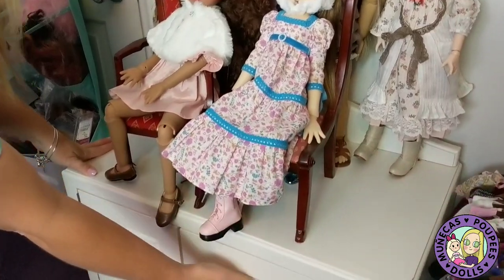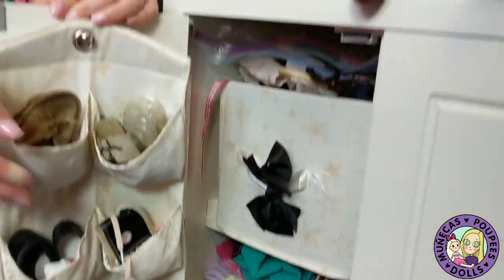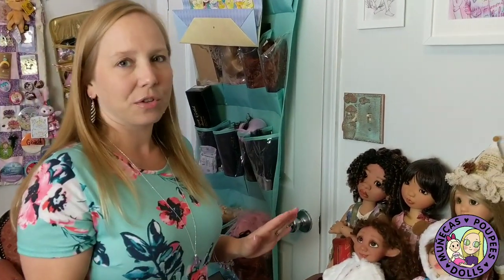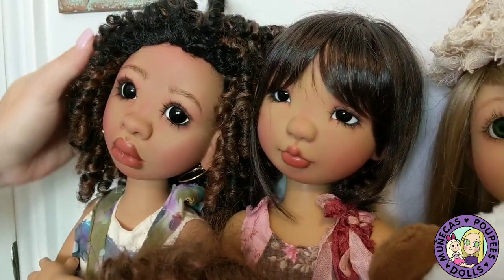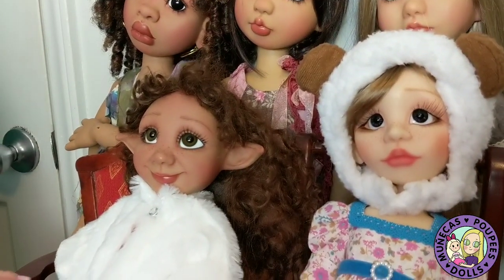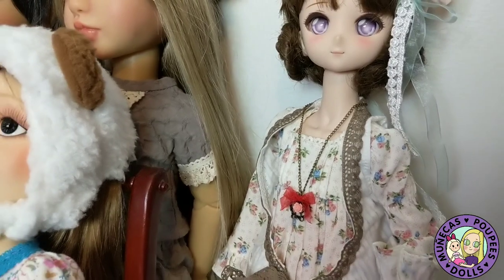Up against this wall I have an American Girl cabinet full of doll clothes. In one door there are some 18-inch doll shoes; the other door has so many clothes crammed in that I can't open it without them spilling out. On top of the cabinet I have all of my Trinket Box Kids dolls — in the back are the chunky MSD dolls that can wear American Girl size clothes, and in the front are the two slimmer MSD dolls.